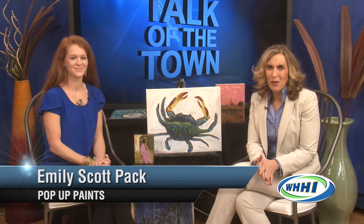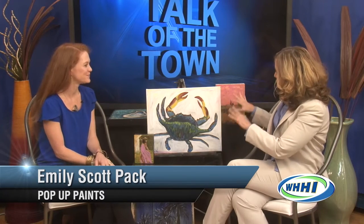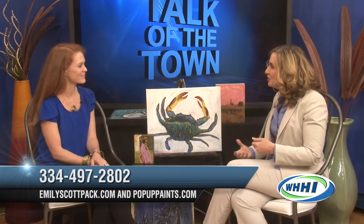Welcome to today's Talk of the Town. I'm Sandy Benson. Pop-Up Paints is a mobile interactive art studio that brings the paint party to you. Joining us now, artist and owner Emily Scott-Pack explains how she uses her many talents to empower others through art and community. Welcome to the show. Thank you so much for having me. We'll start with: when and how did you start your business?